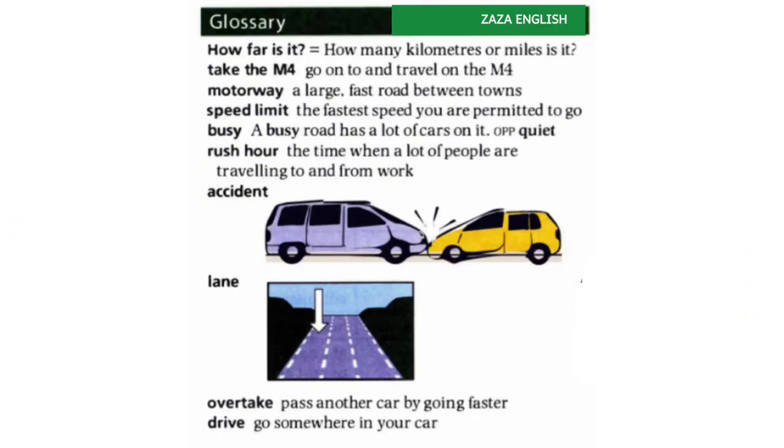This unit has part B, but before we read the conversation between Beth and Marco, we have a glossary to check. 'How far is that' means how many kilometres or miles is it. 'Take the M4' means go onto and travel the M4 motorway — a large fast road between towns. 'Speed limit' is the fastest speed you are allowed to go. 'Busy' — a busy road has a lot of cars, the opposite of quiet.